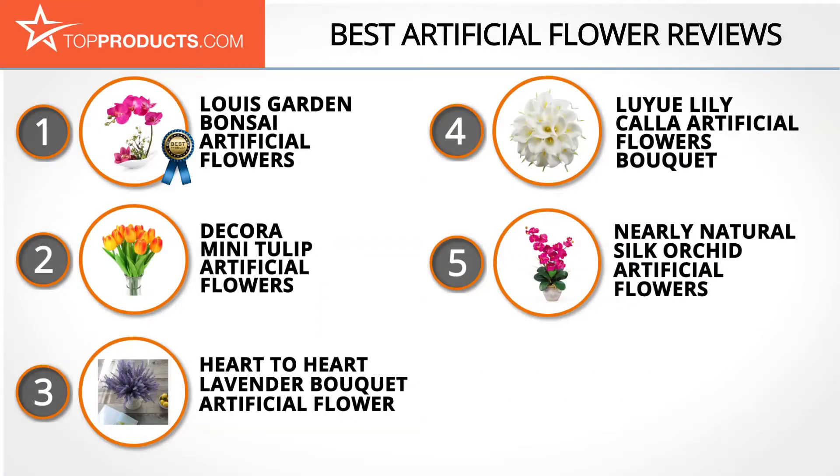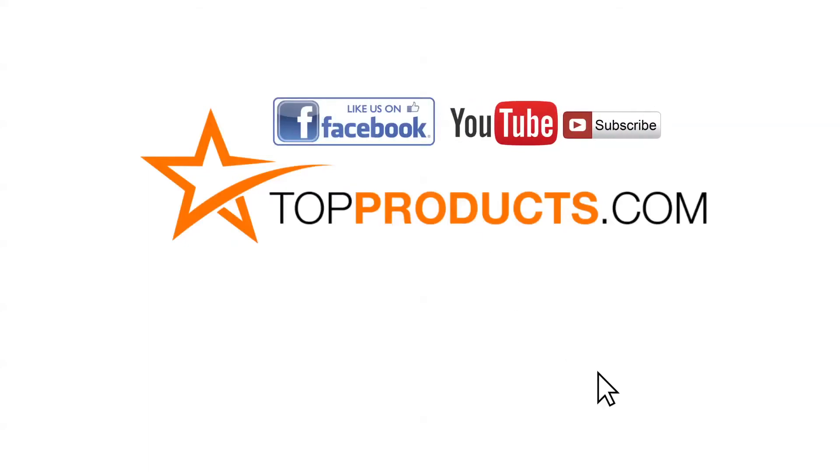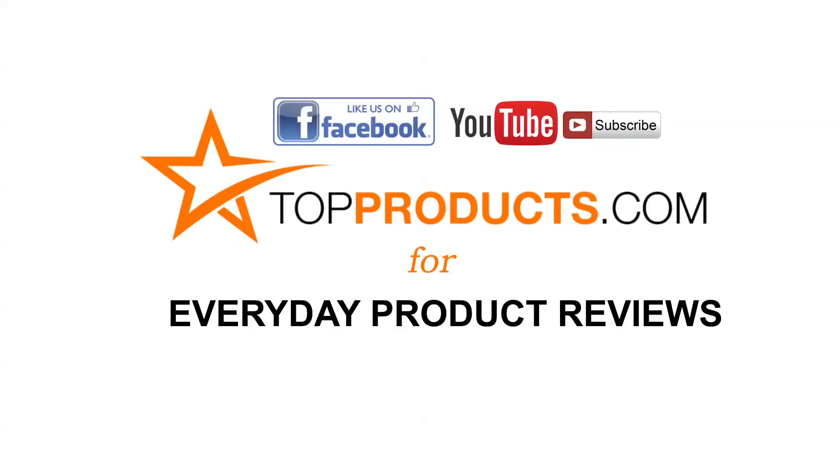These are our top five artificial flowers. We hope you enjoyed watching our review. Click now to subscribe to our YouTube channel and like this video. Don't forget to like our Facebook page and visit us at topproducts.com for more everyday product reviews.